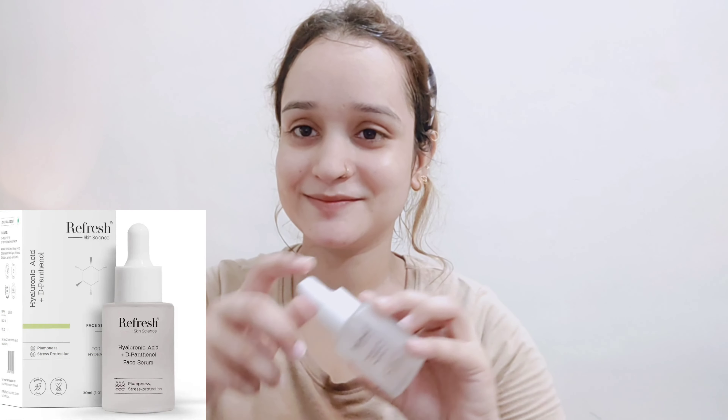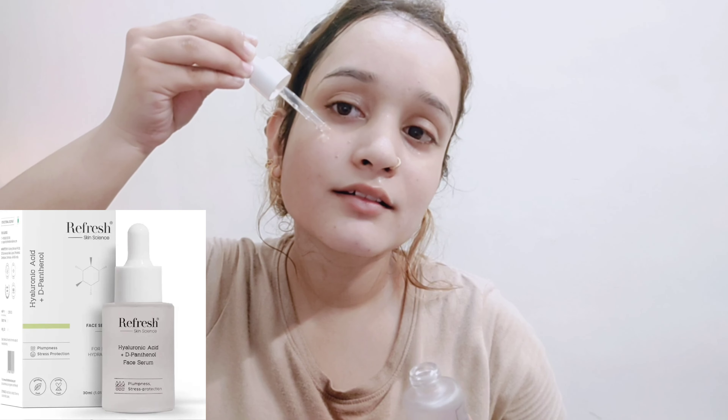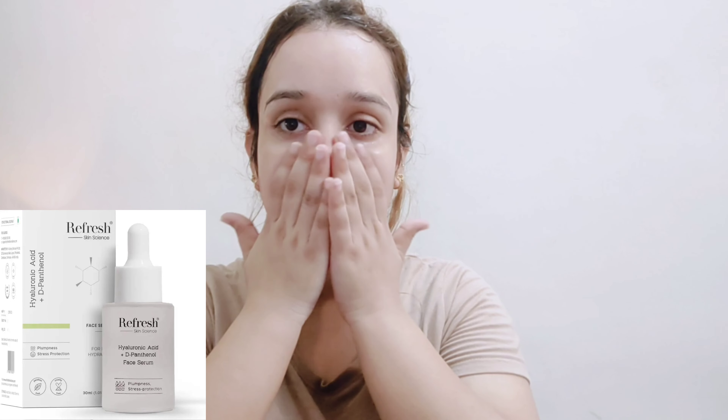The Refresh Skin Science Face Serum for Deep Hydration gives your skin plumpiness and distress protection. It has Hyaluronic Acid plus Panthenol and will help you deeply hydrate. If you have fine lines and wrinkles, it will help reduce them and give you a glowy look. Your skin's collagen production increases. If you use it for 90 days, you will notice yourself that your skin will be healthier.